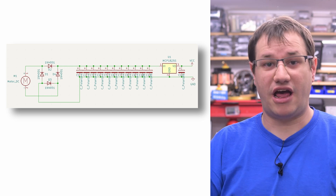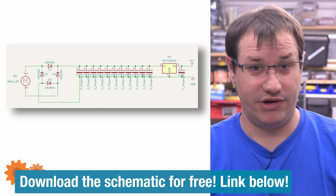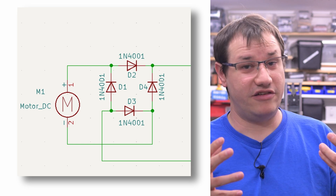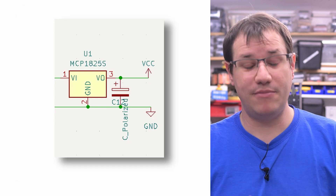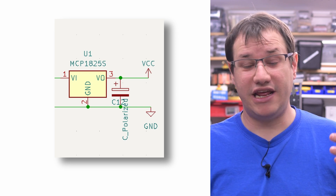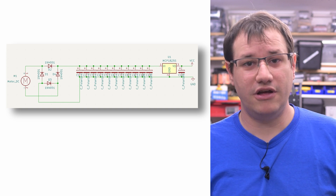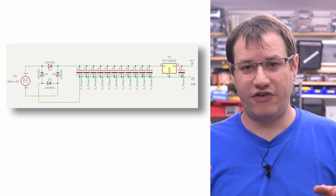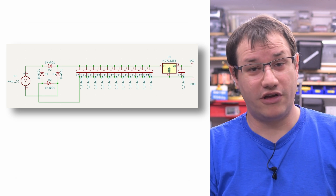Let's look at the KiCad schematic I came up with for the generator. It consists of a motor, a diode bridge, a lot of caps, and an optional voltage regulator. The motor puts out DC voltage in either direction when turned, but the polarity changes depending on direction. We have to make sure the polarity is always the same no matter which way the motor turns, because we can't really control which direction the wind will start spinning it. With our design, we may be able to mitigate that mechanically, but I want a windmill that works in both directions.